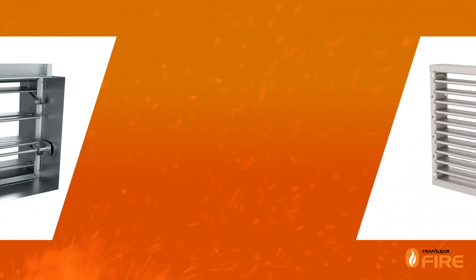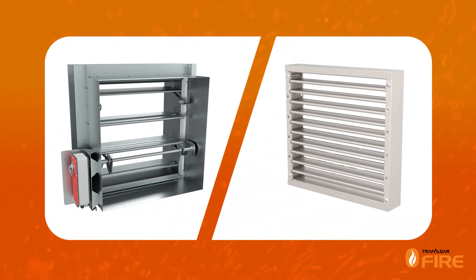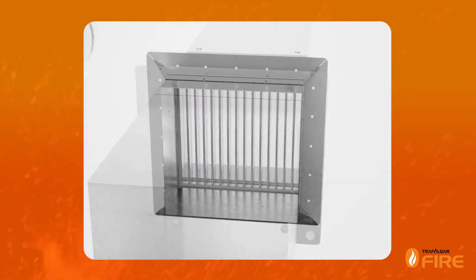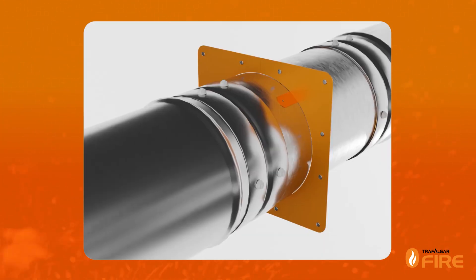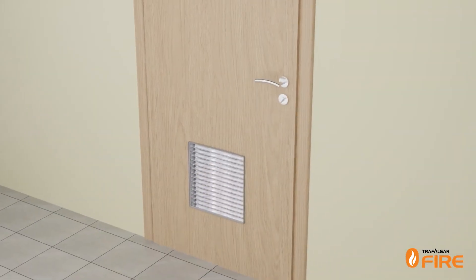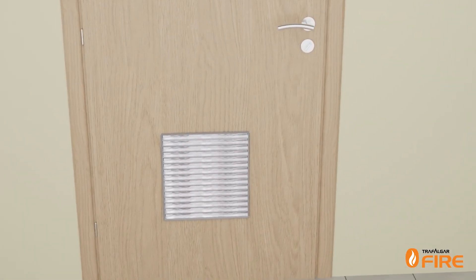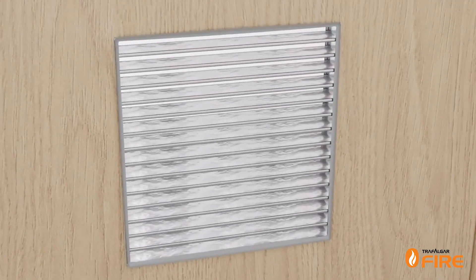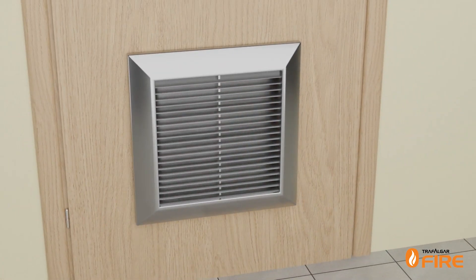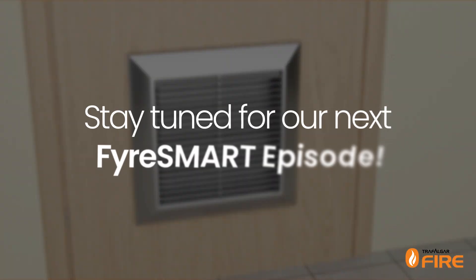Over the last 30 years, intumescent fire dampers in Australia have become a respected alternative to conventional mechanical curtain or blade type fire dampers. It is important to note that intumescent fire dampers are ducted, in contrast to fire rated air transfer grills that use similar intumescent technology, which are unducted. Fire rated air transfer grills have very different fire testing requirements and performance criteria, and we will cover these in our next FireSmart episode.